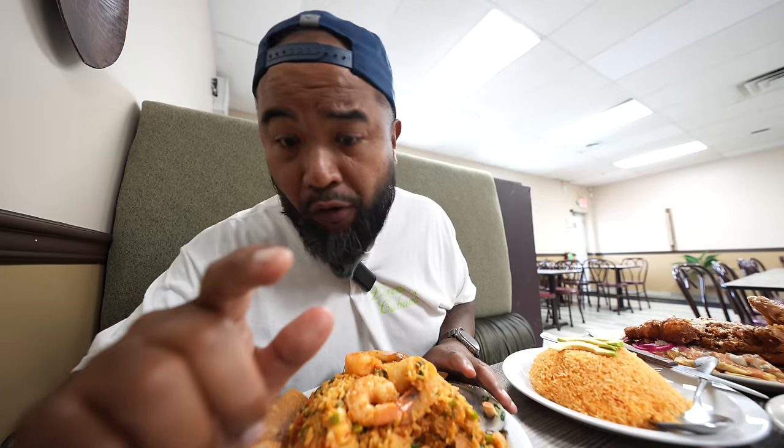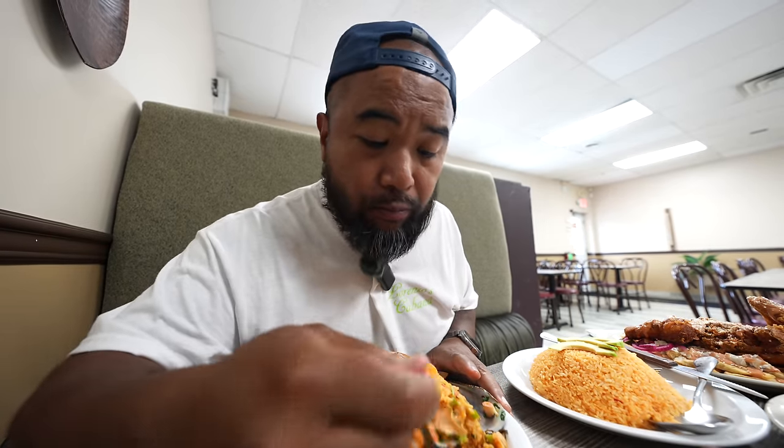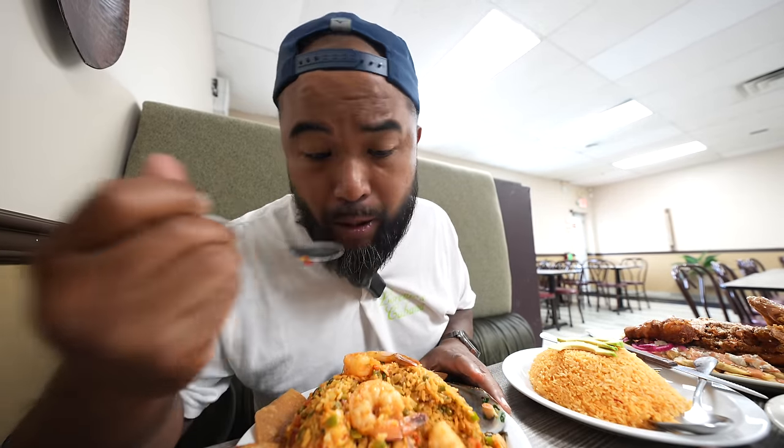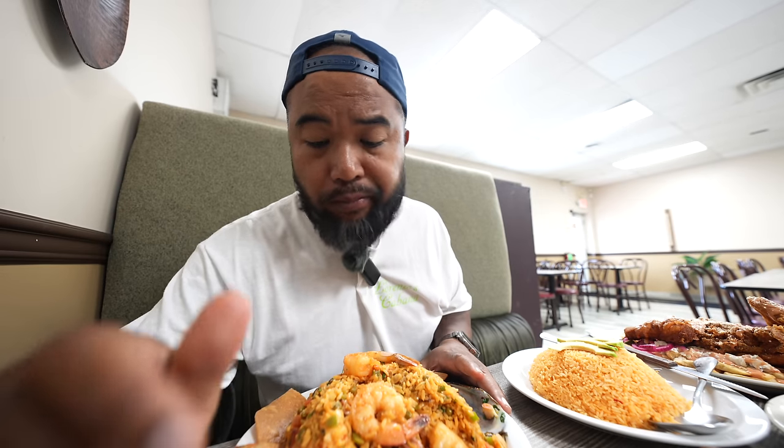There's gotta be a dozen shrimp in here, I swear to you — there's more shrimp in the back. Excellent. But whatever this is, y'all, ask for this one on the menu. They have a lobster version of it too, but they didn't have lobster. He was explaining to me that they do a lot of fresh things — once you order it, they cook it, so nothing's really sitting.